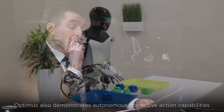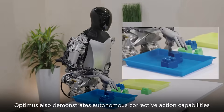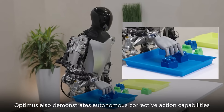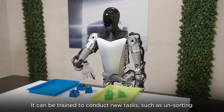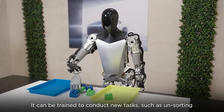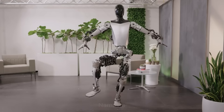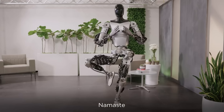What have you learned about developing Optimus, about applying and integrating this kind of real-world AI into the space of robotic manipulation? Just humanoid robotics. What are some interesting tiny or big things you've understood?